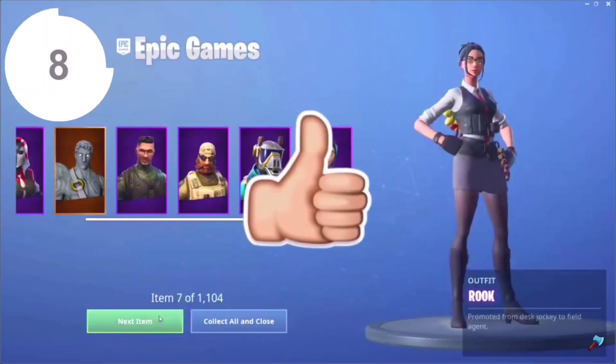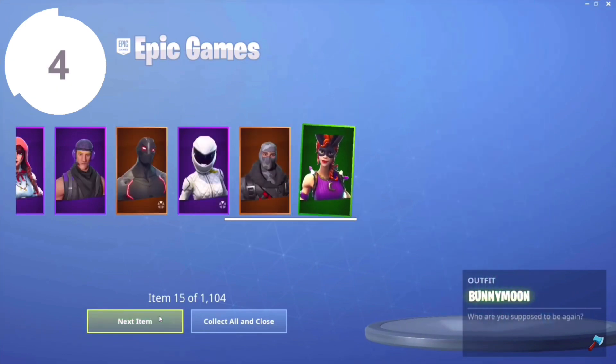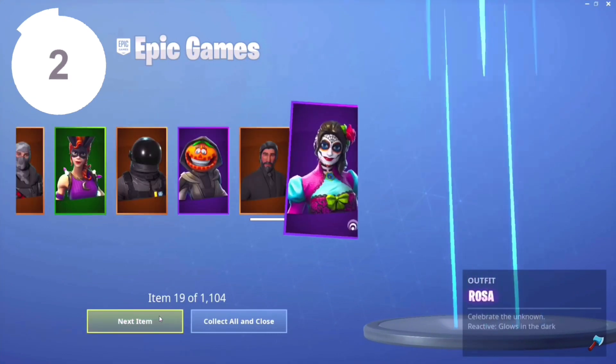Quick drop a like and subscribe to the channel in the next 10 seconds if you guys want every single skin here in Fortnite. Don't risk it, drop the like and subscribe.